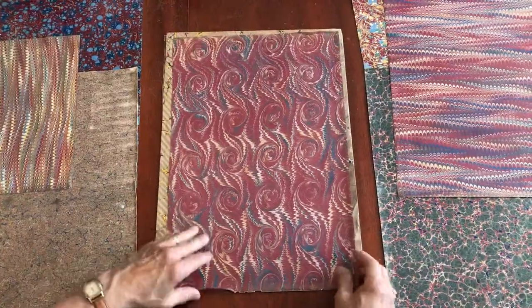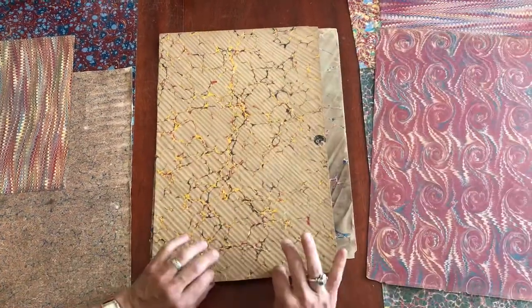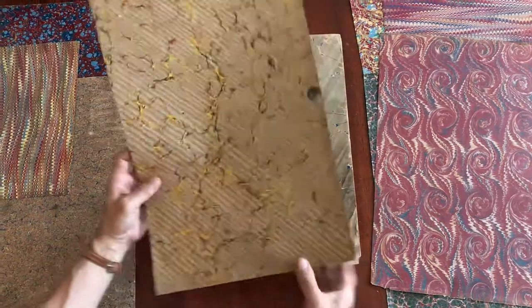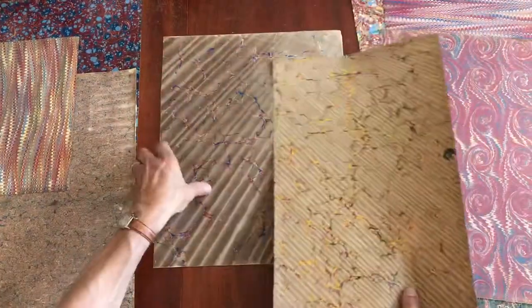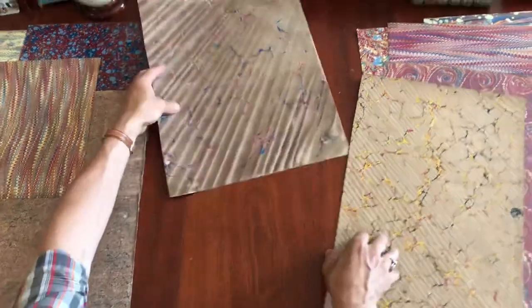I'm just going to move them off like this. There's some minor edge chipping on some of them, like on this one — a short little edge tear. But for the most part, you can see it's a clean assortment of them. They're all attractive and well-preserved.